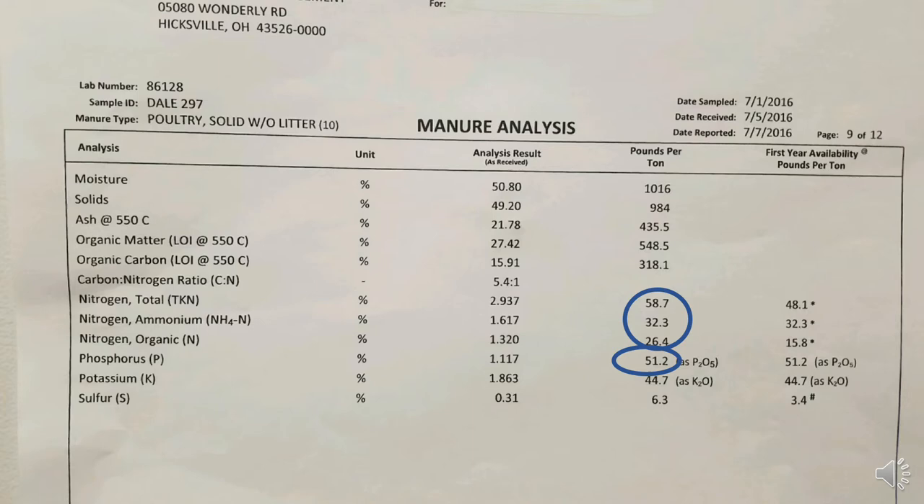The next item is phosphorus. As P2O5 we have 51.2 pounds in a ton of poultry litter, and that is considered to be available the first year. It's not as rapidly available as commercial P2O5 that you can buy, but it will eventually become available. Poultry litter is a good source for P2O5 and will become available as plants need it.